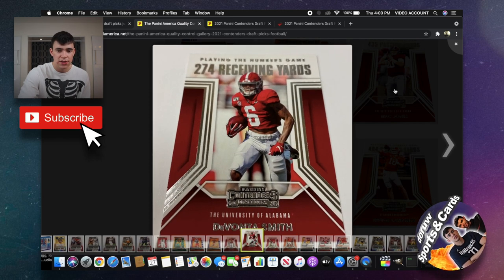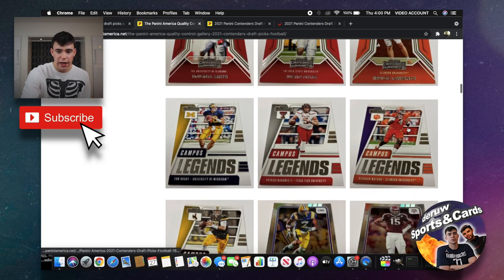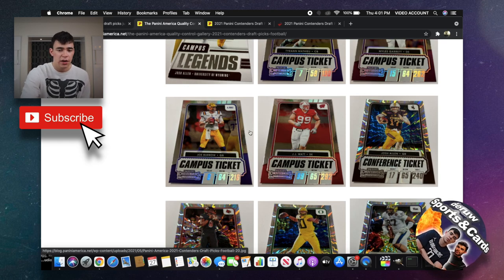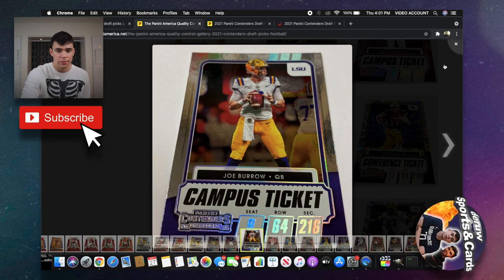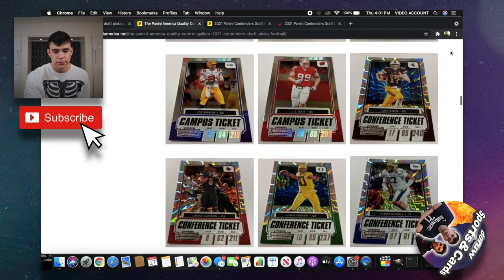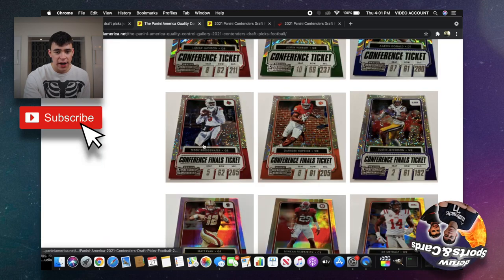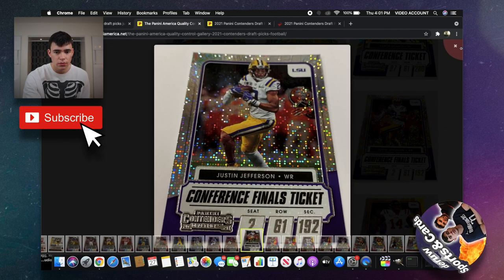There's a stat-based insert called Playing the Numbers Game — 435 passing yards, 274 receiving yards. Campus Legends is going to be another insert set, and Campus Ticket as well. Of course it's not only going to be rookies — you could get vets or second-year players in their college uniform. Value-wise they won't be too valuable, but some look cool, like this Justin Herbert which looks pretty cool. There's also a parallel numbered to 199 — Conference Finals Ticket.